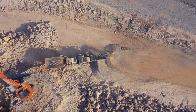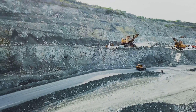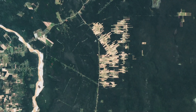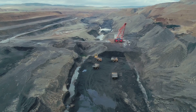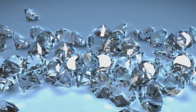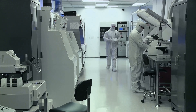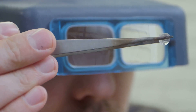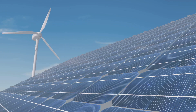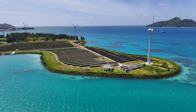The environmental impact of diamond mining is a growing concern. Traditional mining practices can lead to deforestation, habitat destruction, soil erosion, and consume vast amounts of water and energy. Lab-grown diamonds offer a more sustainable alternative, requiring less land, water, and energy to produce. The controlled laboratory environment also minimizes the risk of pollution and environmental damage. However, lab-grown diamond production still requires energy, and the sustainability of this process depends on the source of that energy. As the industry grows, it is crucial to prioritize renewable energy sources to further reduce its environmental footprint.